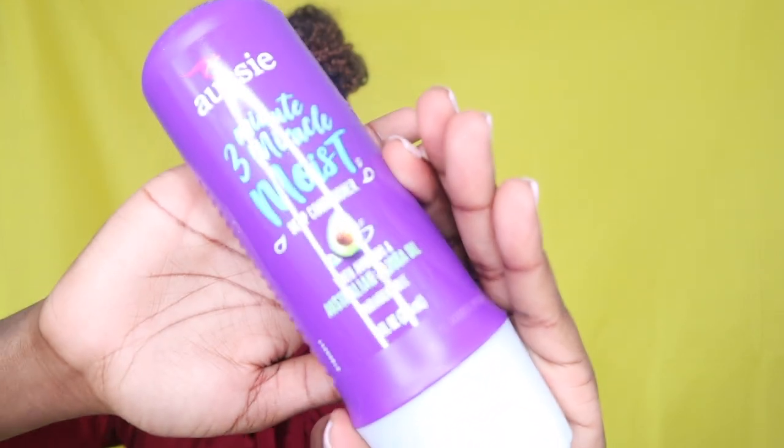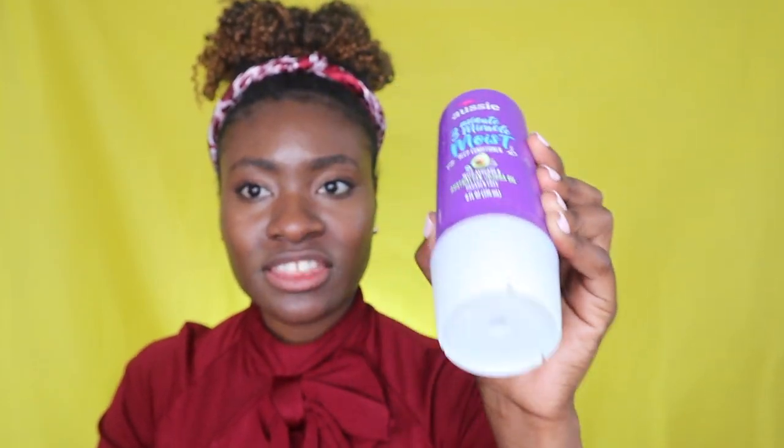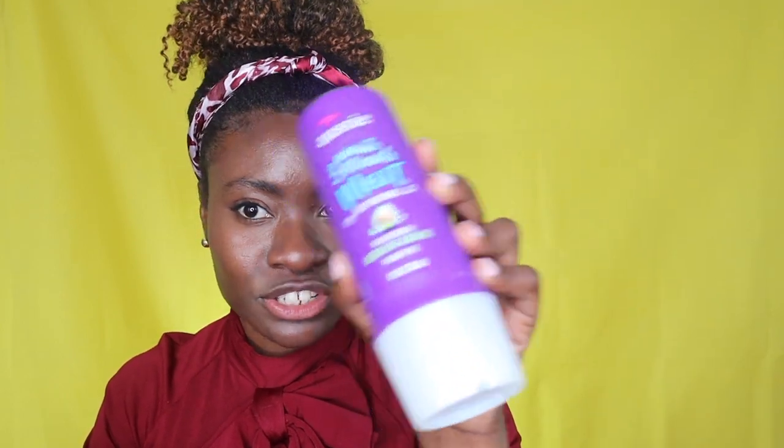Going back to my OG deep conditioner — the Aussie 3 Minute Miracle Moist Deep Conditioner with avocado and Australian jojoba oil, and it's paraben-free. This thing works wonders for my hair. I am in love with these products. I actually have two of them because they're only eight ounces and will probably last me two to four uses, and I'm always deep conditioning my hair so I needed more than just one. These products work wonders, they've never stopped working for me, so I'm never going to go away from this unless they change the formula. If it ain't broke, don't fix it.